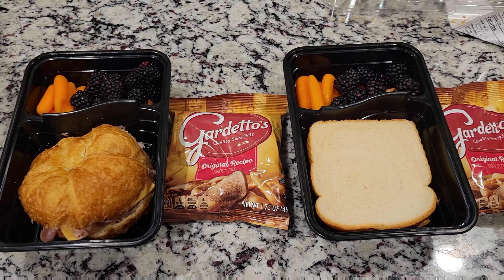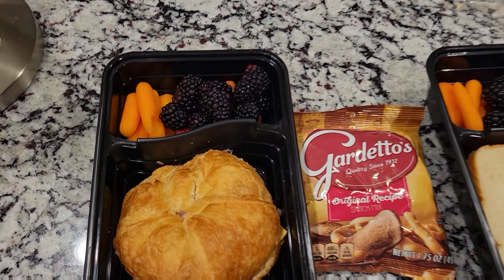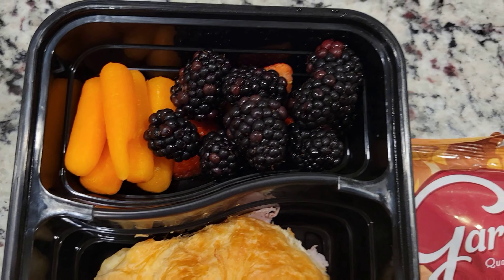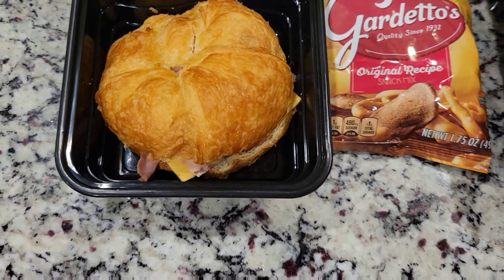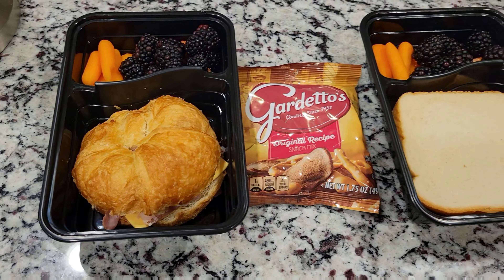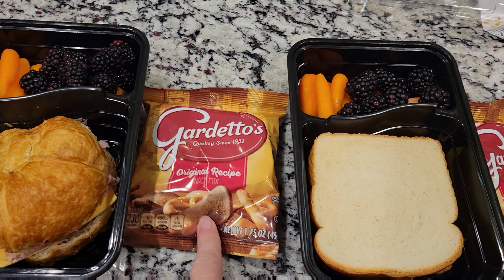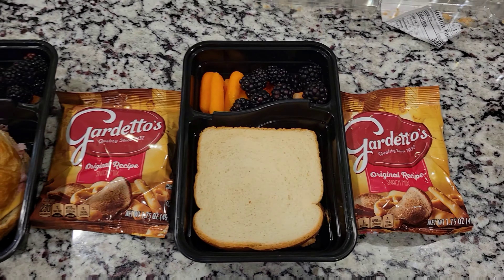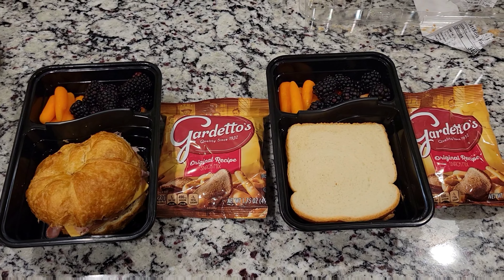Hey everyone and happy Thursday. Here are the girls' lunches. I have some carrots, broccoli, blackberries, and strawberries. Sophia is getting a ham and cheese croissant — she can heat that up if she would like to. She's also getting some chips. Allison's getting basically the same thing, but she is getting a peanut butter sandwich this time. So that is her lunch for today.